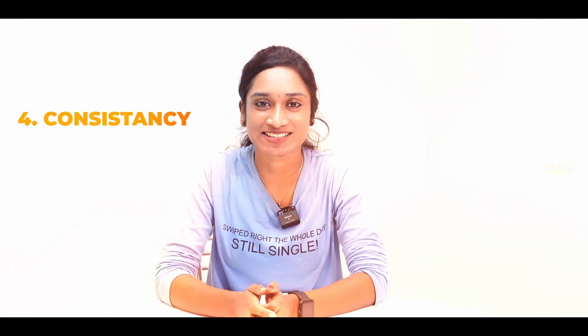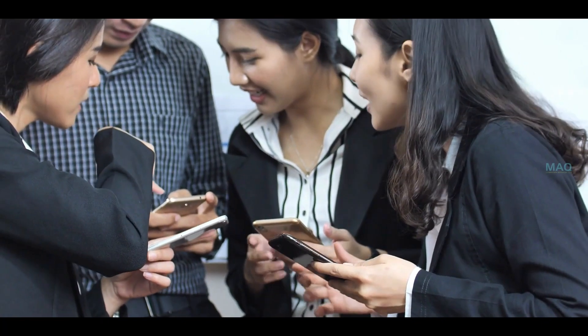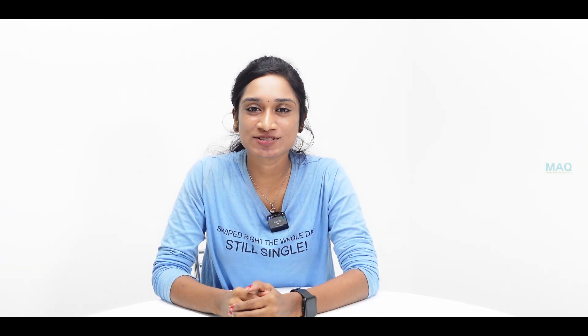Next is consistency. Social media algorithms love active accounts. When you post consistently, your content gets seen by more people, which leads to more leads, likes, comments, and shares. This positive feedback tells the algorithm that your post is worth showing, which increases your chance of appearing in news feeds and search results.